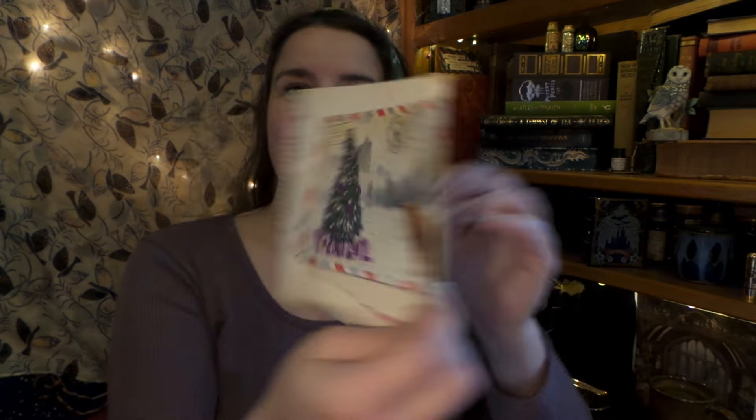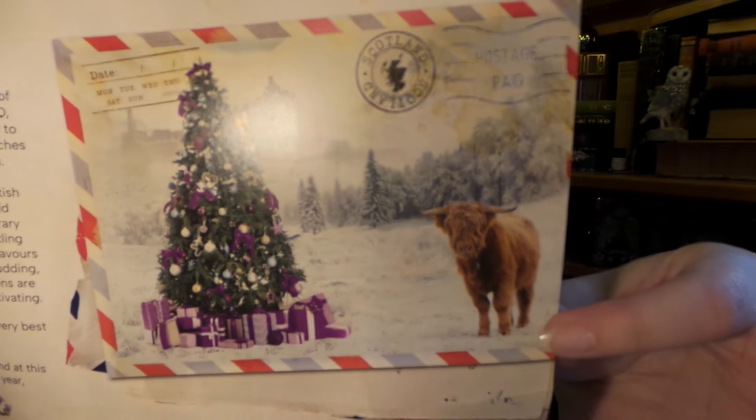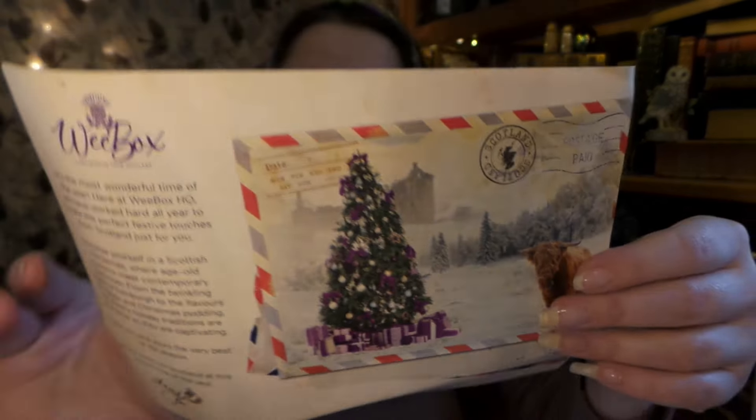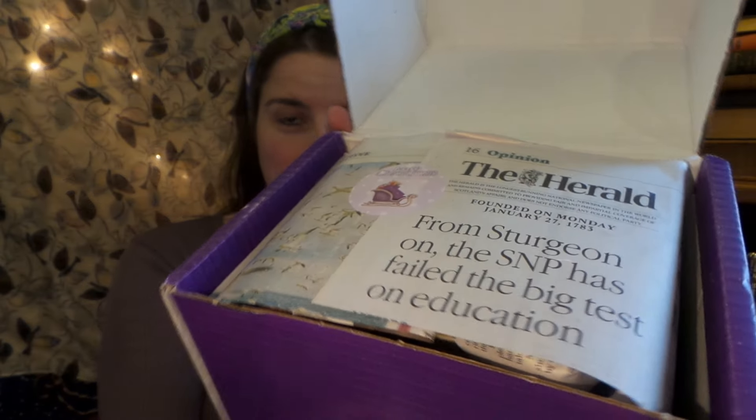And then we've got a wee coo. Look at this wee little Highland cattle right there. And so this is — as River Song would say — spoilers, so we'll put that aside for now. I love it! I love that it's wrapped in newspaper from Scotland, that is so cool.